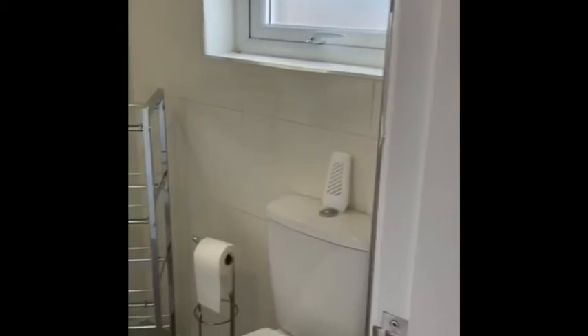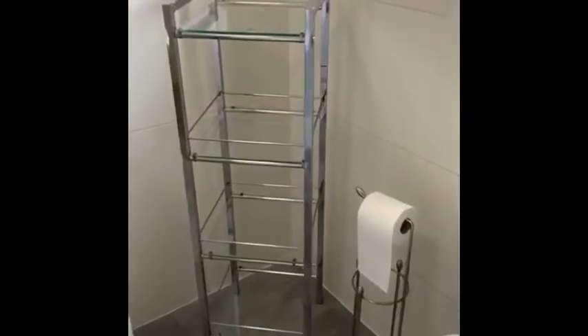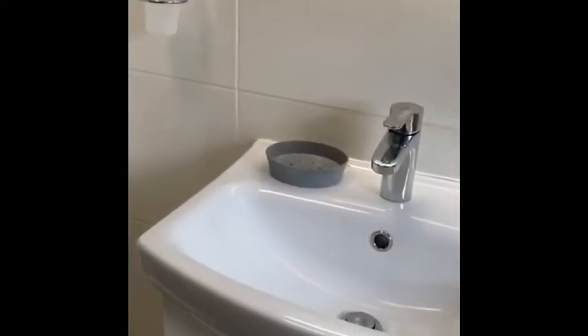And it has an en suite with a walk-in shower. Good size. So yeah, 27 Keef Street — if you're interested, get in touch with PC Lettings.